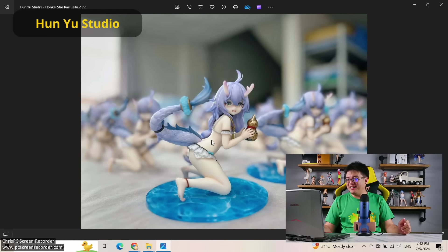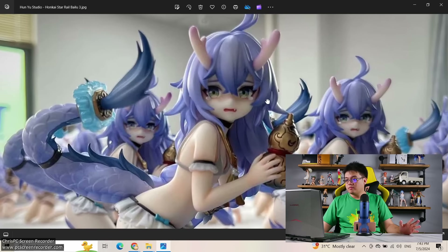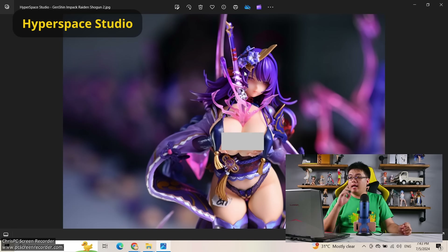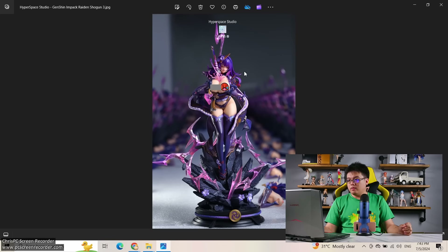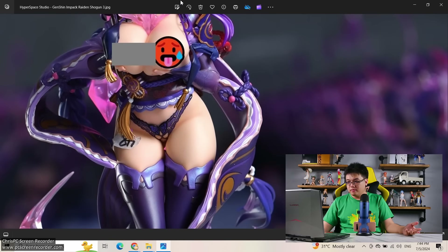Next, from Who Knew Studio — Bailu from Honkai Star Rail. The thing that caught my attention is the tears around her eyes — they look almost 3D. I'm not sure if that is a decal or if they actually sculpted a solid translucent object there. If that's the case, wow — I love it. The face is no problem at all, great work. Then from Hyperspace Studio we have Raiden Shogun — a great ahegao face that I love so much. But even more importantly, I like the paint work and all this gradient painting — the details are really good.